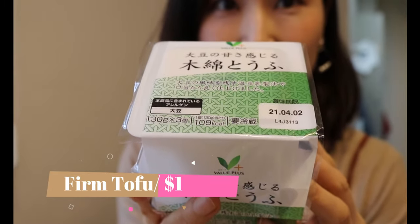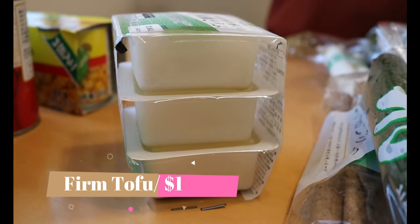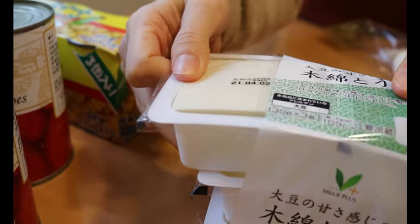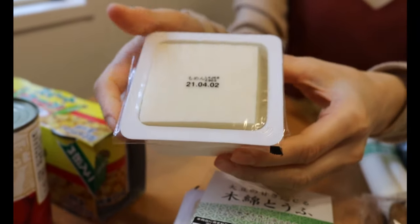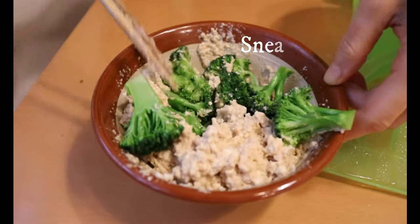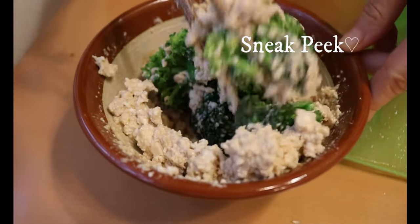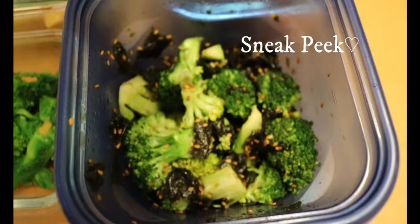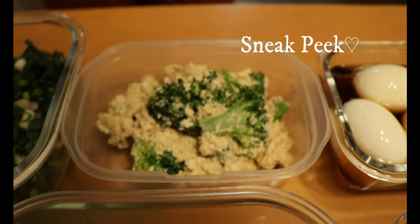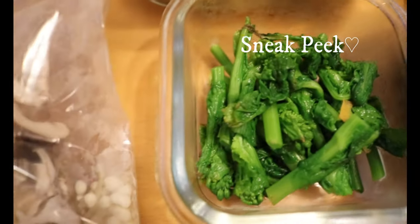Firm tofu — three packs for one dollar. I buy some type of tofu every week. Just a heads up: for the next video I'll show you how I meal prep using some stuff from today's grocery haul, thanks to requests from many of you. With firm tofu I'm going to make some broccoli tofu salad — sneak peek for the next video. Lots of healthy, vegetable-rich recipes coming up.